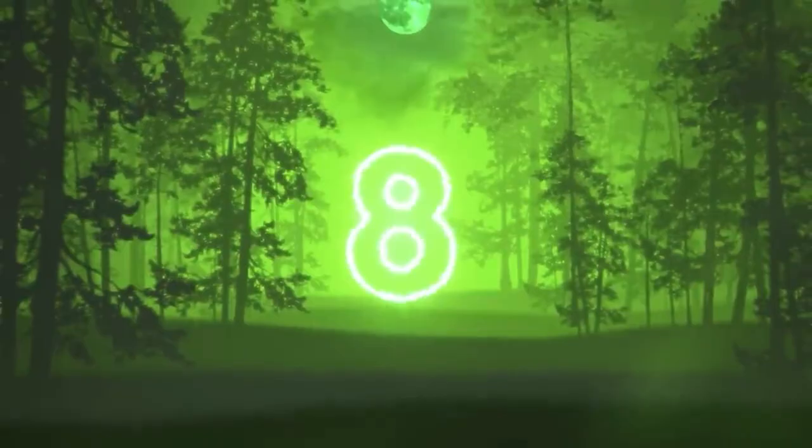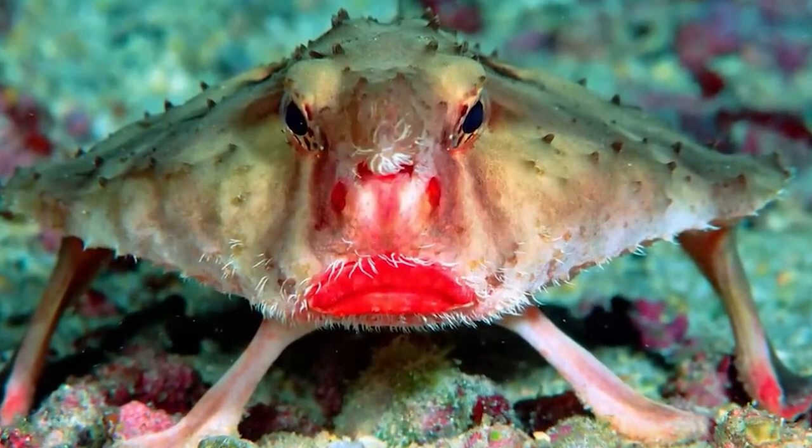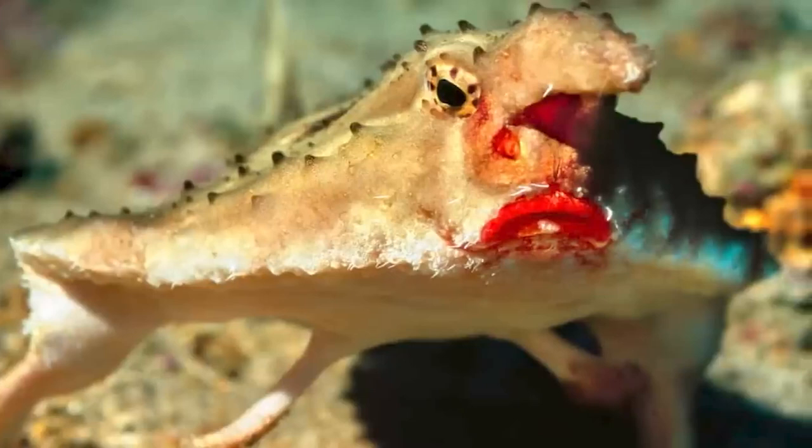In our number 8 spot we have the red-lipped batfish. This fish is found near Peru at depths of 10 to 249 feet. They eat small fish and small invertebrates including shrimp, crabs, worms and mollusks. They aren't good swimmers but they use their pectoral, pelvic and anal fins to walk on the ocean floor. I wonder if whoever discovered this fish was more confused than scared to have found a fish that literally looks like it's wearing red lipstick.